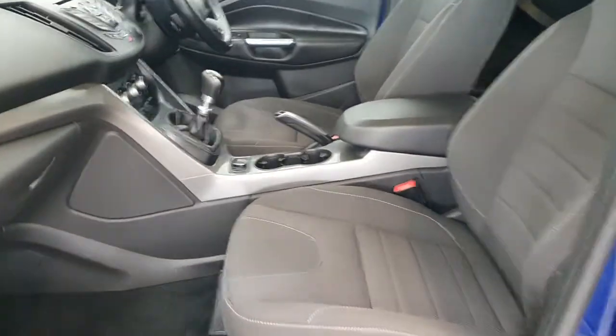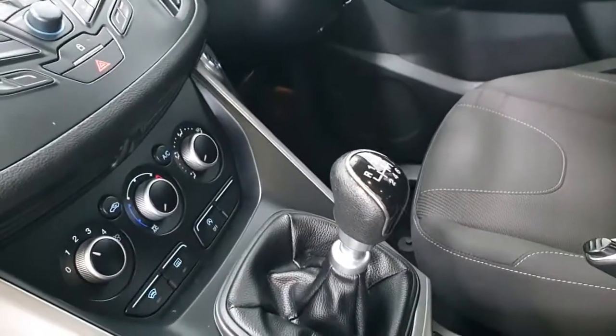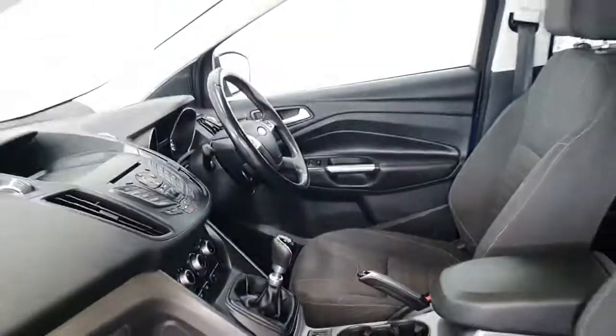Inside you get cloth interior and a 6-speed manual gearbox. It's paired to a 2-litre diesel engine with 120 brake horsepower.